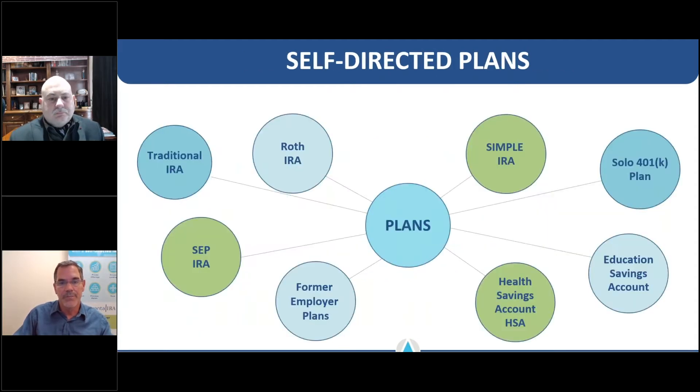A self-directed IRA provider combines two things: the account types and the investment flexibility. The account types that can be self-directed include traditional, Roth, SEP, SIMPLE, solo 401k, and even your HSA health savings account. All of those account types can be invested in alternative assets — they are not tied to publicly traded securities — and all of them could potentially be involved in futures trading.